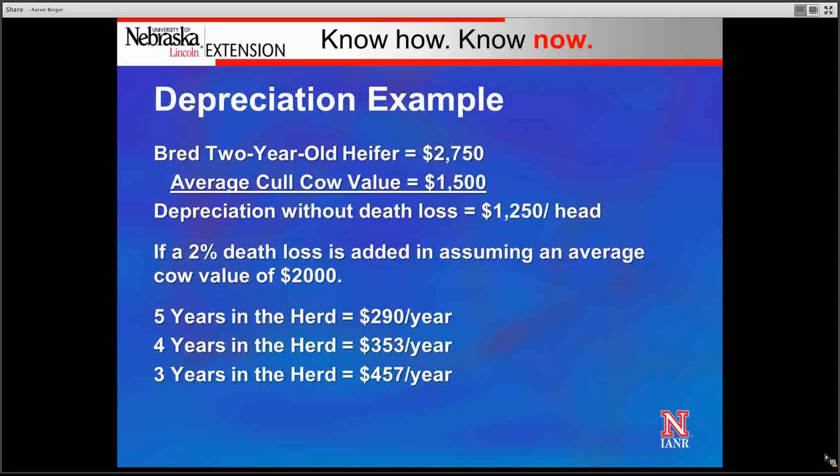Here is an example of depreciation. Let's say we purchase a bred two-year-old heifer for $2,750. She's estimated to have an average cull cow value of $1,500 when she leaves the herd. The depreciation on that bred female, without any death loss included, is $1,250 per head.